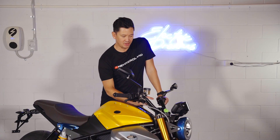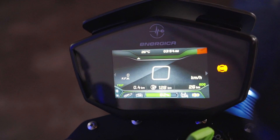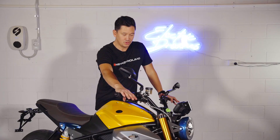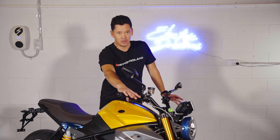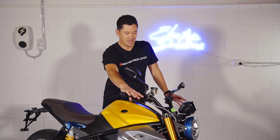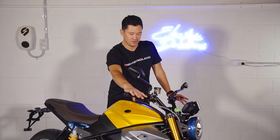The bike has the same display as the Ego and the Rebel — a pretty simple digital display which can connect to your app through Bluetooth. Through the controls on the handlebar you can change the riding modes: urban, wet, sport, and eco. You can also set your own custom riding modes to your preference.